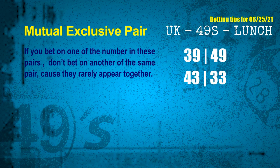Now we have some following ones and ball colors. Here are some tips to increase your hit odds, such as mutual exclusive pairs. These numbers in a pair both match the following ones and colors, but according to thousands of results, they rarely appear together — meaning if you bet on one of them, don't bet on the other in the same pair. The mutual exclusive pairs for next draw are: first pair, 39 and 49; second pair, 43 and 33.